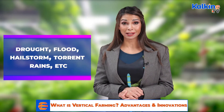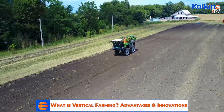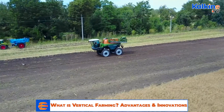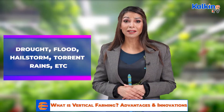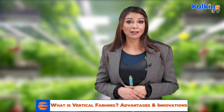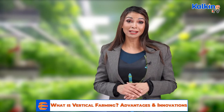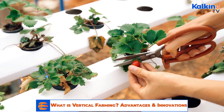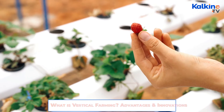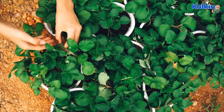Environmental Threats: There is a considerable likelihood that crops grown using traditional farming practices are impacted by natural calamities such as drought, flood, hailstorms, torrential rains, etc. In such a scenario, farmers as well as consumers bear the brunt. These challenges lead to experts looking for innovative and more productive ways, giving rise to the vertical farming technique where crops are grown under artificial conditions in a closed environment.